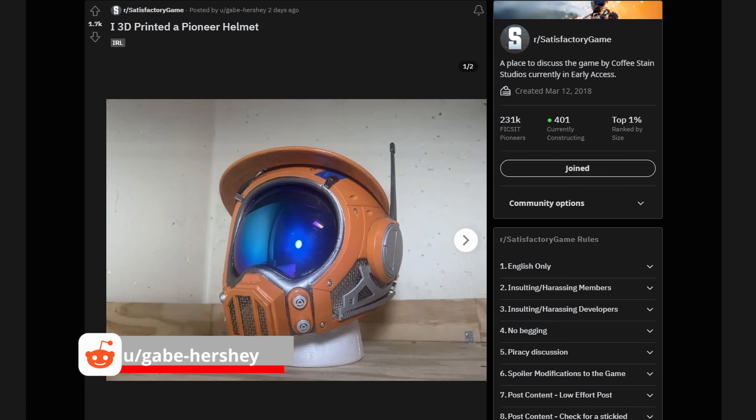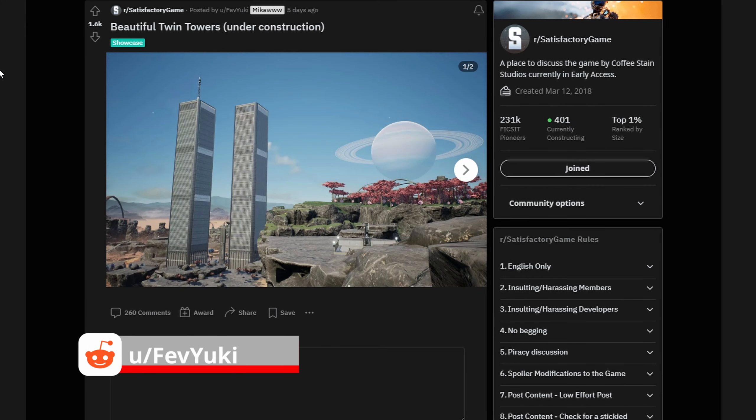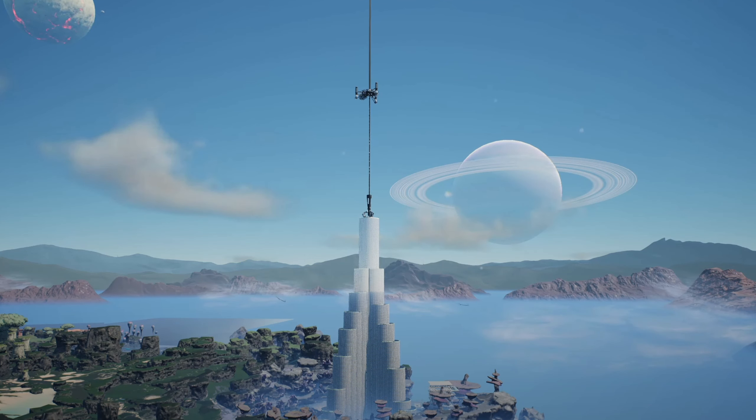Now we have user Gabe Hershey, who two days ago posted a 3D printed Pioneer helmet. Look at this thing, it's fantastic. Did a great job, really very cool. Next up we have user FevYuki, who posted this screenshot of their Twin Towers — very cool. Anybody that knows me and has watched my videos knows I love a skyscraper. Check out my Season 1 video where I built and replicated the Burj Khalifa.